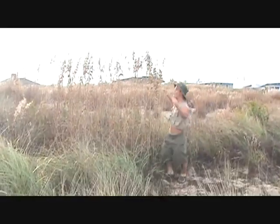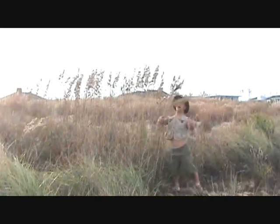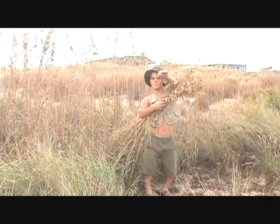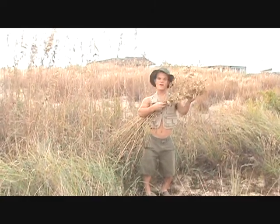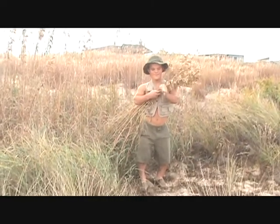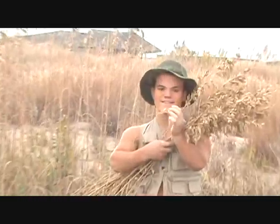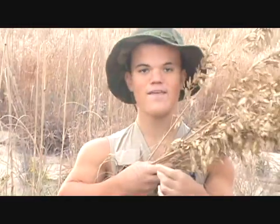Whoa! These are sea oats! Look how beautiful they are! They're throughout the dunes. They have little seeds on them — they look like oatmeal. If you had oatmeal that grew on a plant, it would look like this. Look at all these little seeds, they're so interesting. They don't taste very good though.